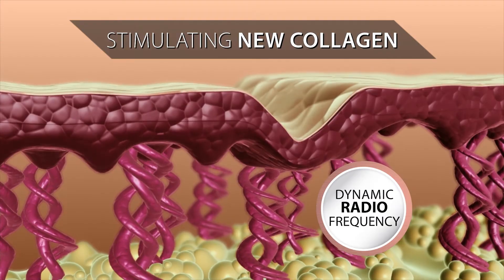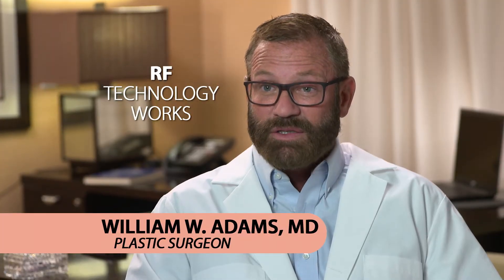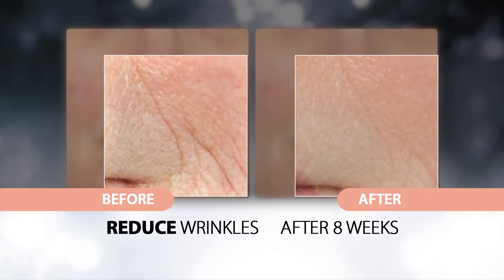Heat penetrates deeply into the dermis, stimulating collagen production at the source. Sensolift is the first dynamic radiofrequency device FDA cleared for home use. Sensolift's RF technology is proven clinically to reduce fine lines and wrinkles.